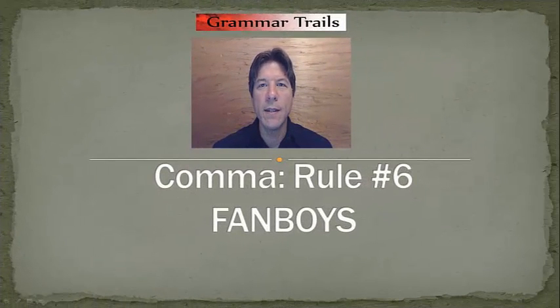Welcome to Grammar Trails. In this segment, we are going to look at the seven coordinating conjunctions and the sixth comma rule.